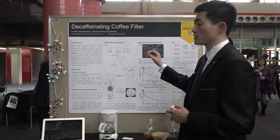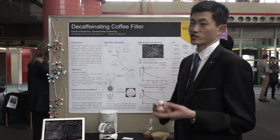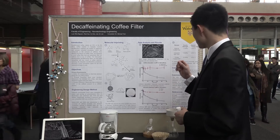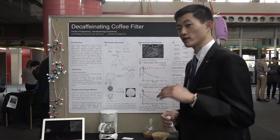This project isn't limited to just coffee — it can be applied to any caffeinated solution such as Coca-Cola, Red Bull, Monster, or whatever drinks people want. The cost of the filter was only 24 cents, and that includes the caffeine.